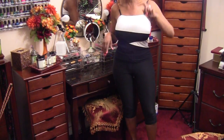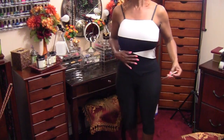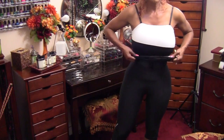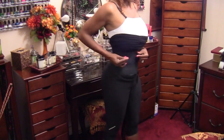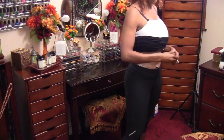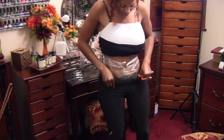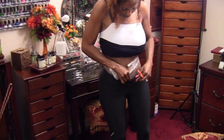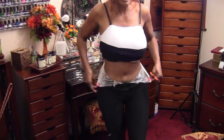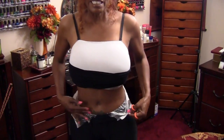I keep my exercise bike over in the corner — I haven't done a room tour but I think I'm going to have to do that. When I cycle, I wear my waist trainer and I also wrap with saran wrap, so I'm pretty wet. You can kind of see how wet my tummy is.